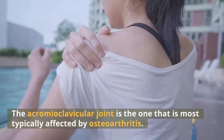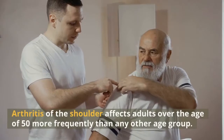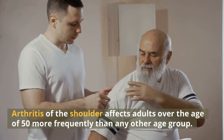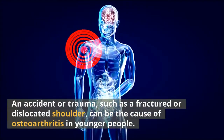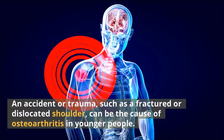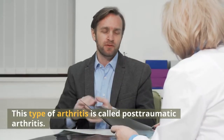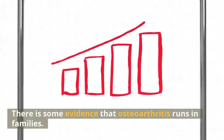The acromioclavicular joint is the one most typically affected by osteoarthritis. Arthritis of the shoulder affects adults over the age of 50 more frequently than any other age group. An accident or trauma, such as a fractured or dislocated shoulder, can be the cause of osteoarthritis in younger people — this type of arthritis is called post-traumatic arthritis. There is also some evidence that osteoarthritis runs in families.